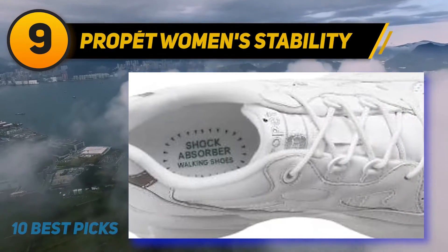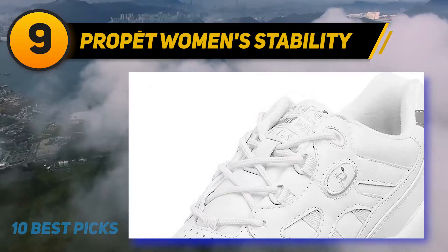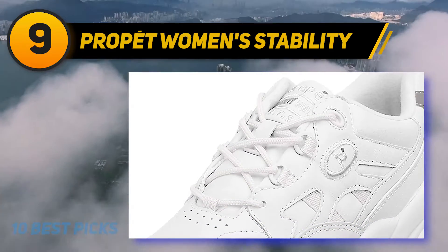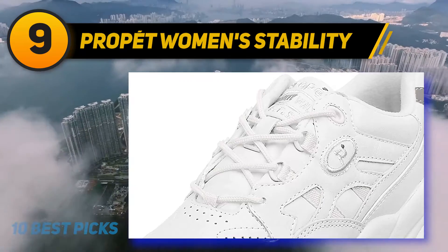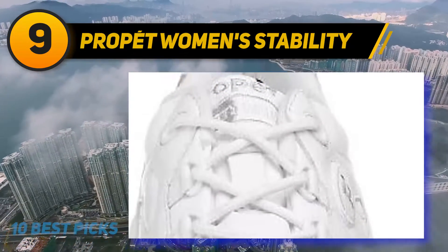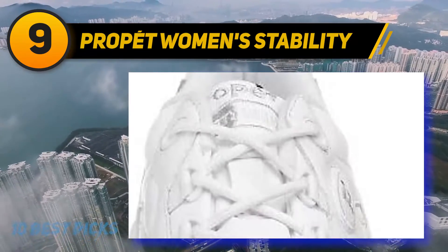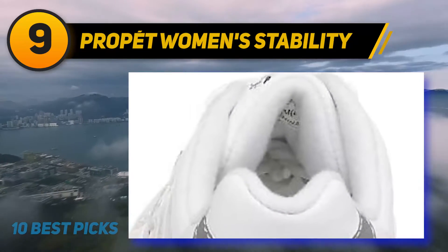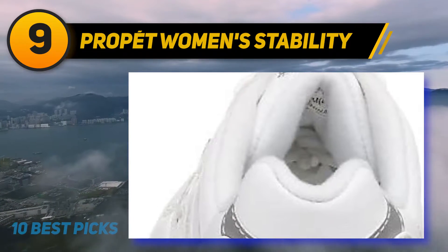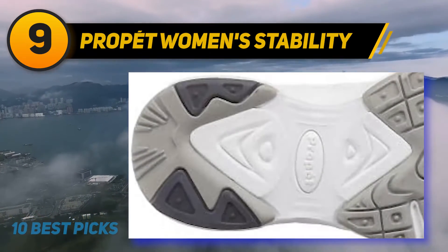The shoe is available in a variety of sizes and widths to assure you of getting a perfect fit. You can be sure to get the color you want, considering that it comes in a variety of colors and finishes. It is made of leather so that it can last for long, and features a rubber sole aimed at letting you benefit from better traction.